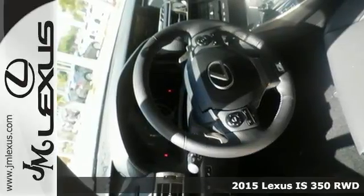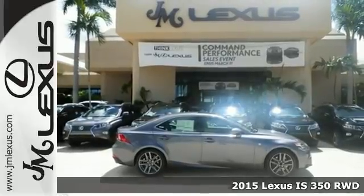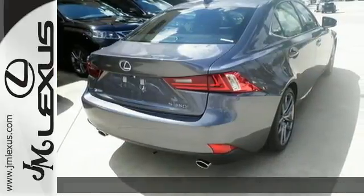Here's a 2015 Lexus IS350. Ignite your sense of urban adventure with a vehicle that virtually glistens as it dominates the road.